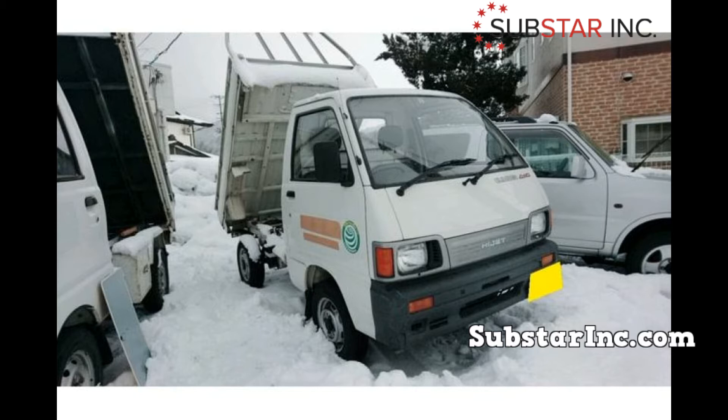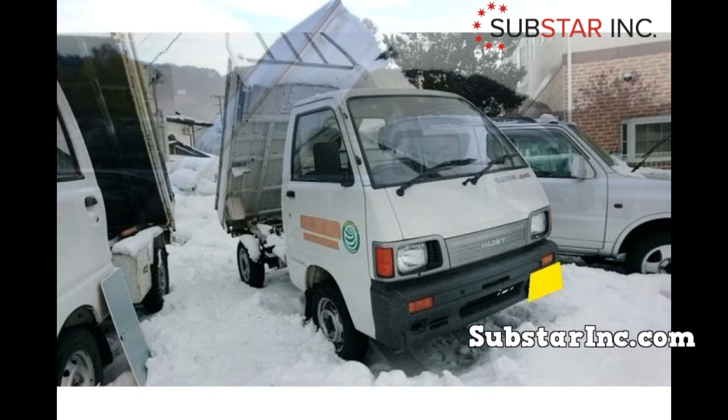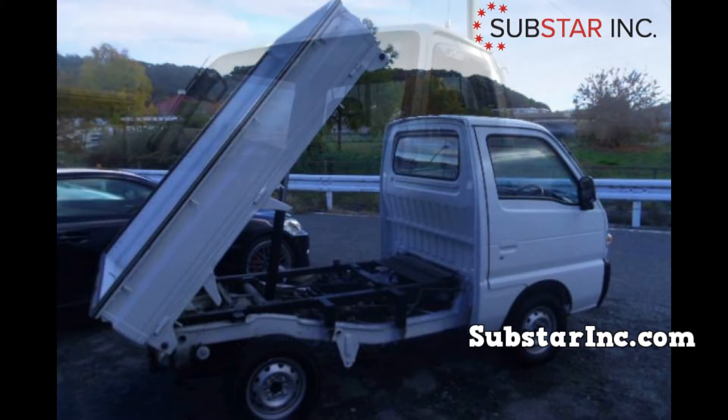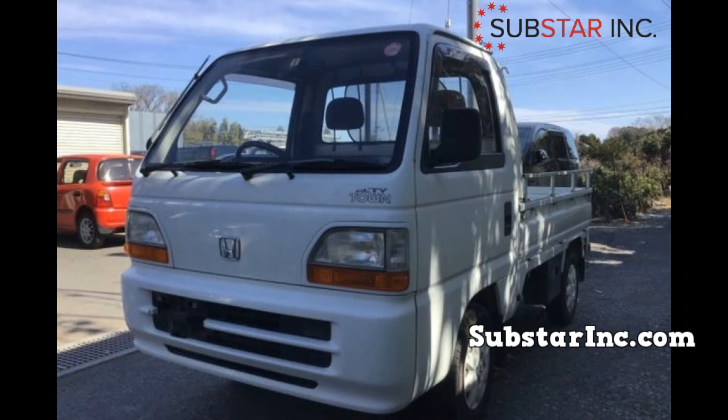The Japanese mini trucks have an advantage being the small vehicles that they are. They have better maneuverability and are very agile. They are also very easy to maintain and not as costly as other vehicles such as pickup trucks.